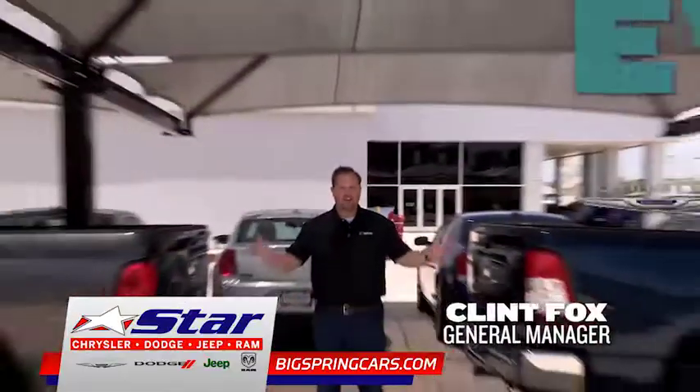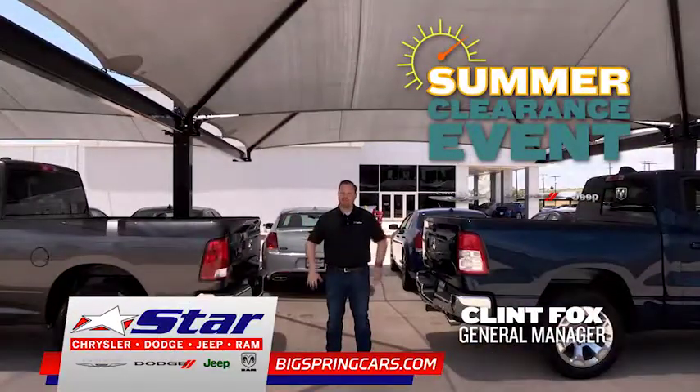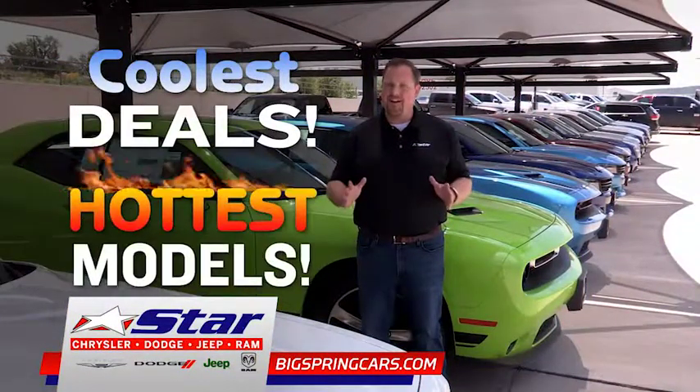How do you beat the heat this summer? By shopping in the shade during the Summer Clearance Event at Star Chrysler of Big Spring. Look under our tents and you'll find the coolest deals on the hottest models.